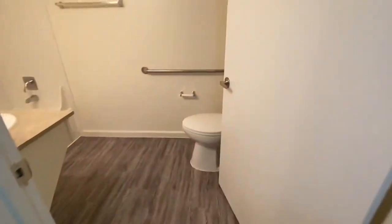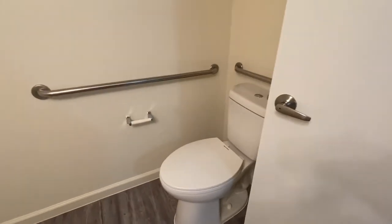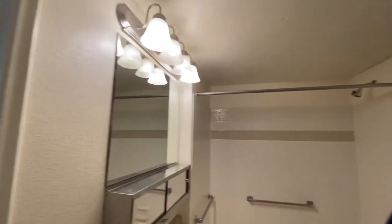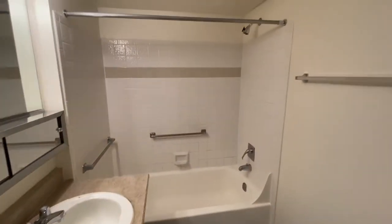Right over here is the walk-in closet. Moving on, we will go ahead and take a look at the bathroom area. Here is the toilet. Right on this side is the vanity section, and then to the end is the tub.